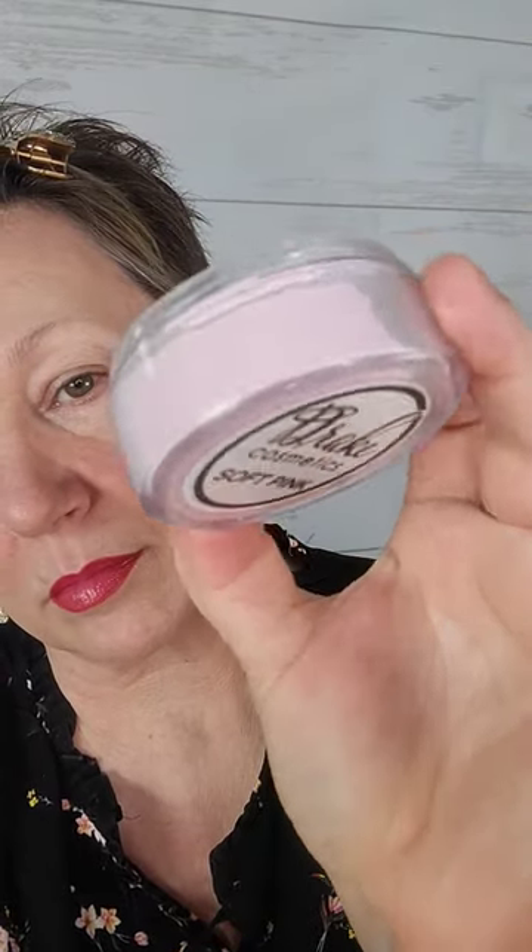Today, we're shining the spotlight on Drake Cosmetics. Drake Cosmetics specializes in handcrafted cosmetics that are vegan, cruelty-free, talc, and gluten-free.